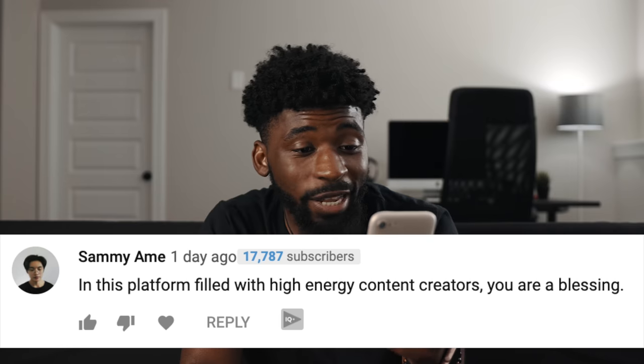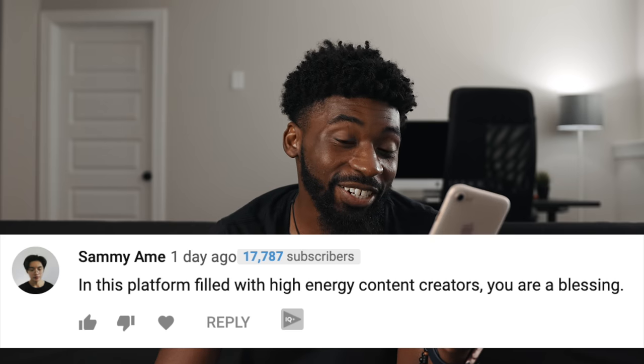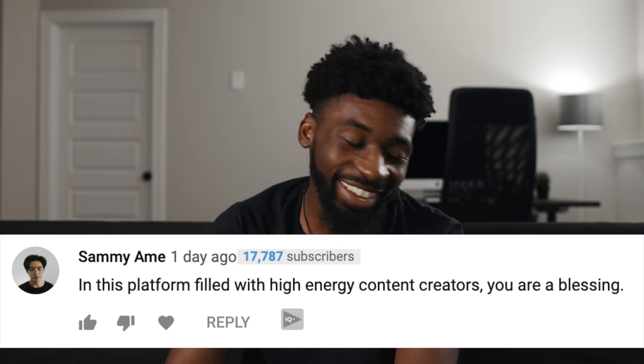Before we get up out of here, I want to read a couple of comments from our previous video. First comment comes from Sammy Aimee, and they say: 'In this platform filled with high energy content creators, you are a blessing.' I think that's hilarious. I think to an extent you've got to hype yourself up a little bit on YouTube to seem more lively, but I just try not to take it overboard. I'm a really chill, mellow person. I laugh a lot and I try to reflect my actual personality on camera — that's just me.